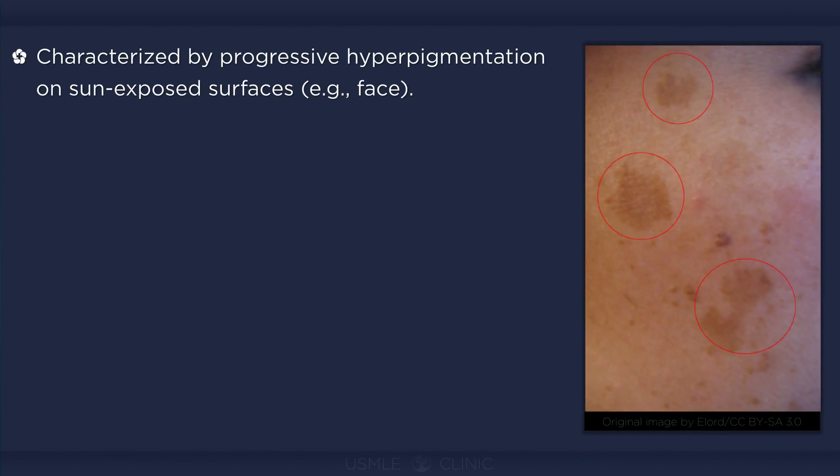Melasma is characterized by progressive hyperpigmentation with symmetrical distribution on sun-exposed areas of the body, such as on the face; however, it can also appear on body surfaces that are not exposed to sunlight. The macules are tan to brown, have irregular borders, and are often confluent, forming large patches of hyperpigmentation.